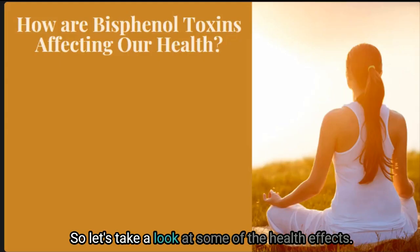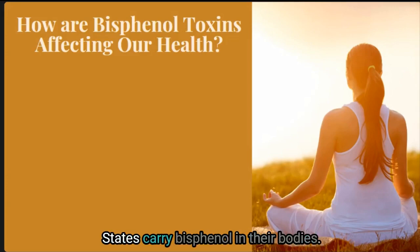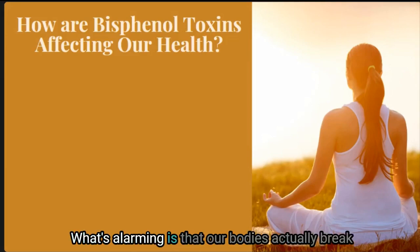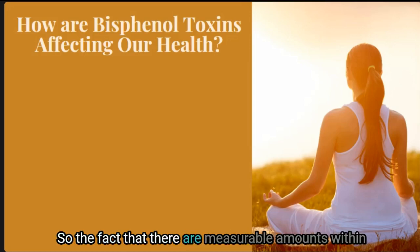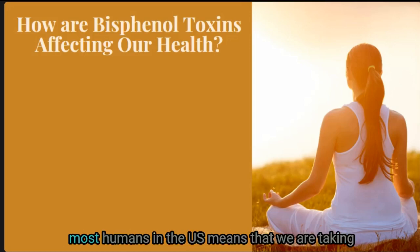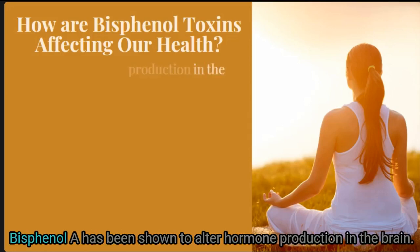Over 90 percent of individuals in the United States carry bisphenol in their bodies. What's alarming is that our bodies actually break down and remove bisphenol within just a few days, so the fact that measurable amounts are found in most humans in the U.S. means we are taking bisphenol in as fast as our bodies can get rid of it.